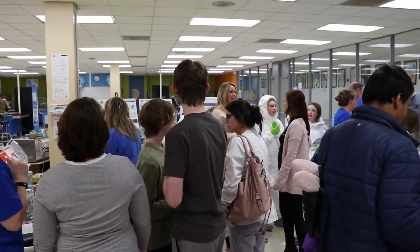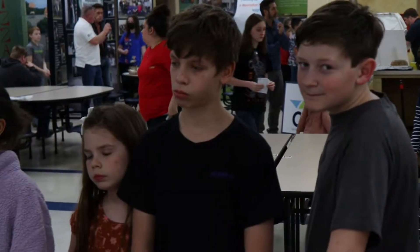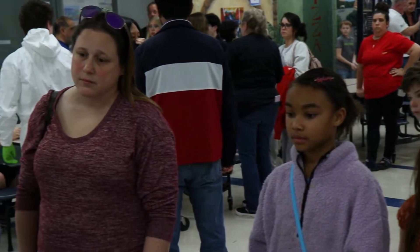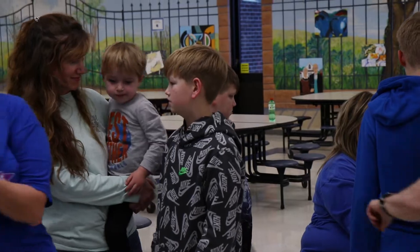Why do we do STEM night? There are a couple of different reasons. One of them is to create an event that the entire Jefferson Middle School community can attend. The other reason is the concept of STEM and expanding all of this different kind of new technology and experiences to all sorts of kids who might not ever have a chance to see it or experience it.